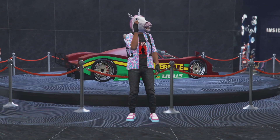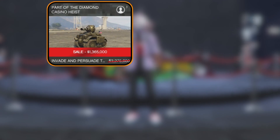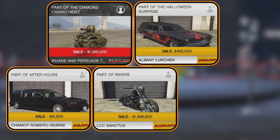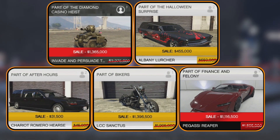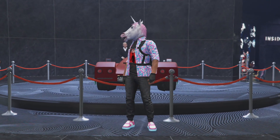For the vehicle discounts for this week, we have 40% off the RC Tank, which is awesome, along with 30% off the Lurcher, Romeo Hearse, Sanctus, and the Reaper. And this week is the spoopy week of all spoopiness — it's the Halloween update. That's why I have my spooky shirt on.